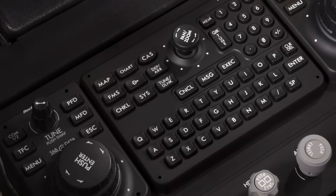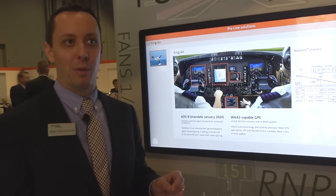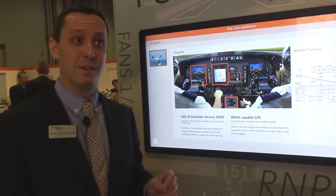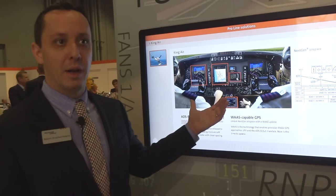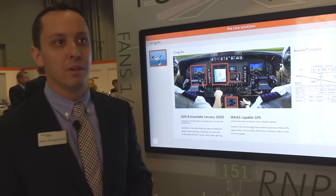Of course, all of this starts with ADS-B and complying with the ADS-B mandate. The deadline is January 1, 2020 in the United States, but customers need to plan to have ADS-B upgrades accomplished before the end of 2019 — December 31st, 2019 is the last day you can fly without it. You can start with ADS-B and build up from there with a variety of options, all the way to a ProLine Fusion flight deck upgrade, and we've seen lots of interest in that as well.